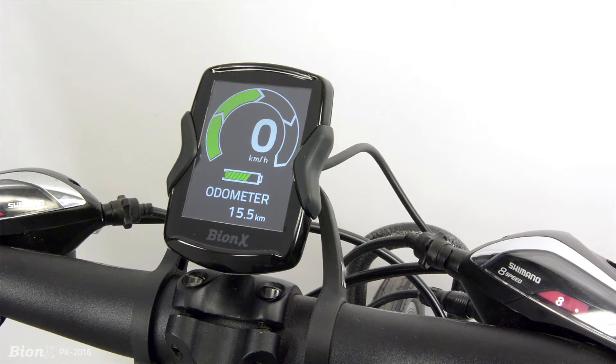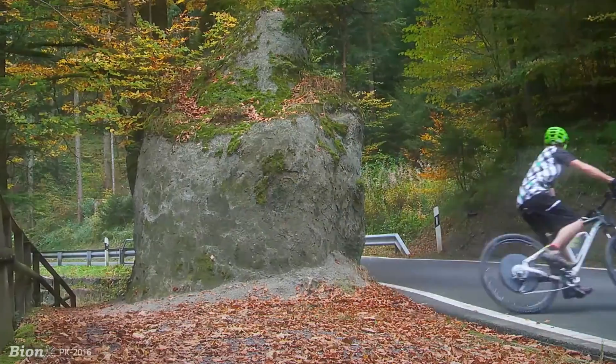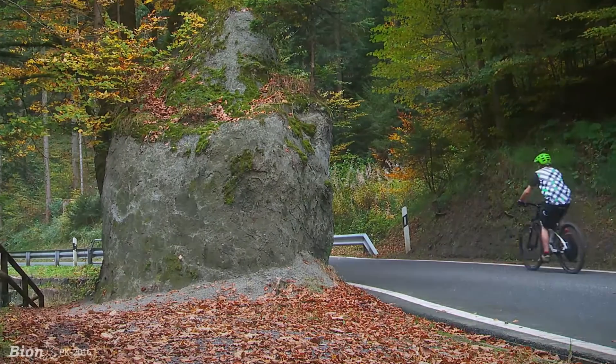You set it when you get on a Bionics equipped bike and ride the bike just as you would any other bike. Proportional assist is an automatic feature. It's intuitive, easy to control, and safe.